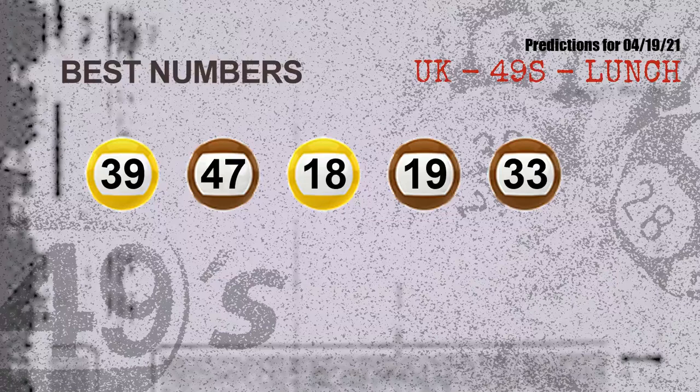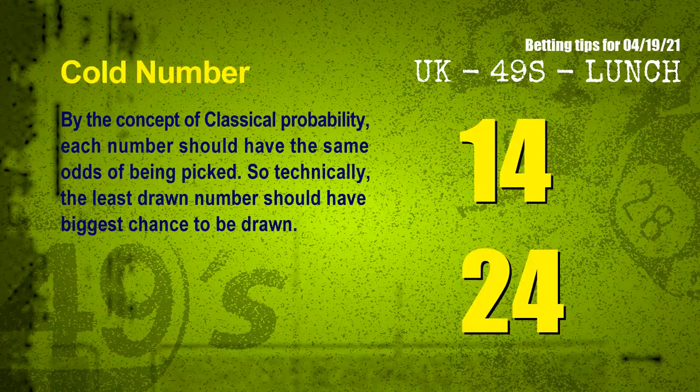Now the most exciting part of this video is coming. We find out some numbers for you with the best chance to win the next draw — they all match the following ones and colors. The best five numbers to win next draw are 39, 47, 18, 19, and 33.